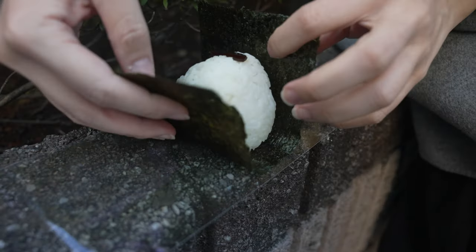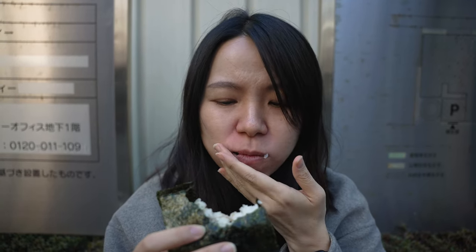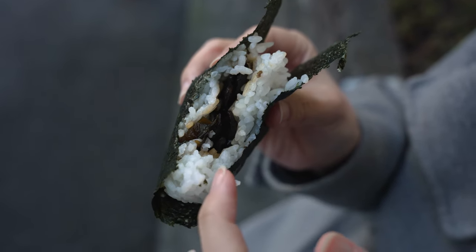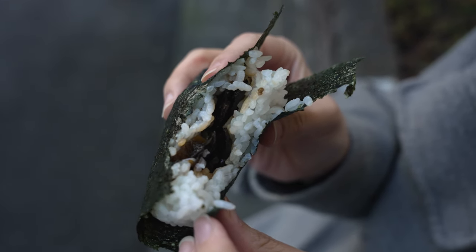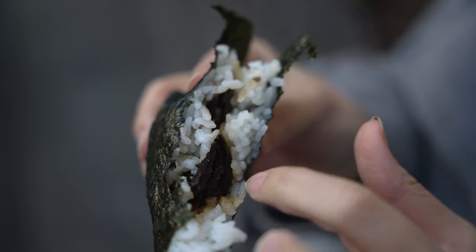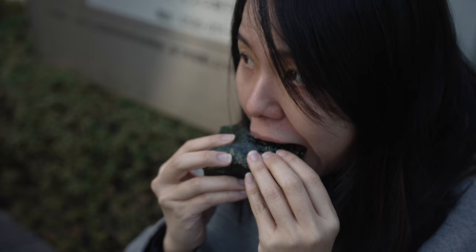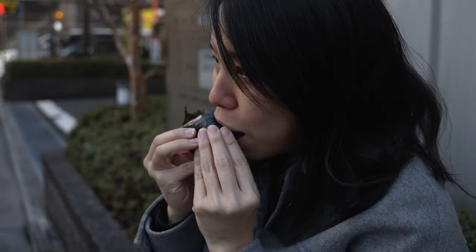My turn. Shiitake kombu. Because it's marinated in soy sauce, you can taste the umami from the soy sauce — the saltiness with the sweetness. It's very well-balanced and good paired with the white rice. The texture of kombu is very lightly chilled — a nice snack. Very simple and delightful onigiri.